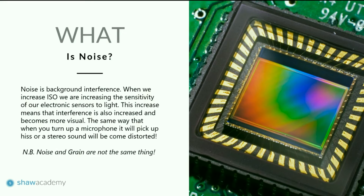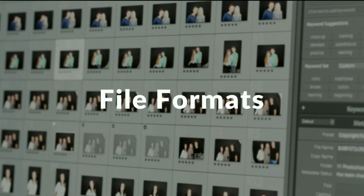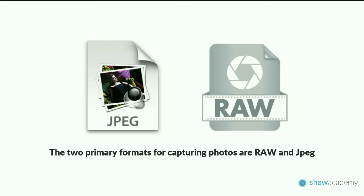Congratulations — we now know how to get the correct exposure in fully manual mode, making adjustments to shutter speed, aperture, and ISO. Now there's one final thing to consider: what happens to the photograph after we capture it? We need to talk about file formats. There are two primary formats for capturing photographs: RAW and JPEG.